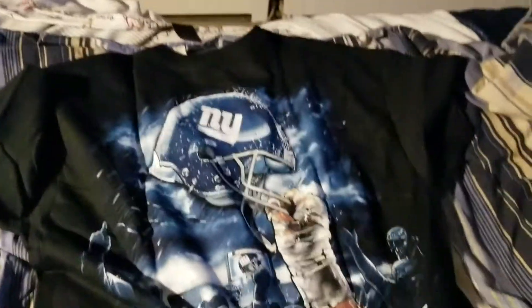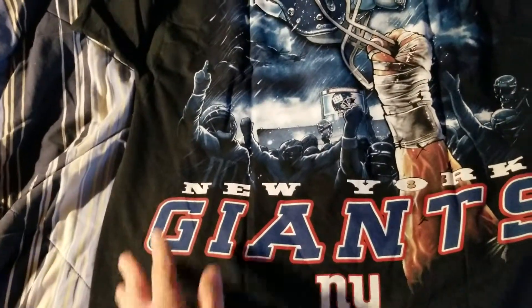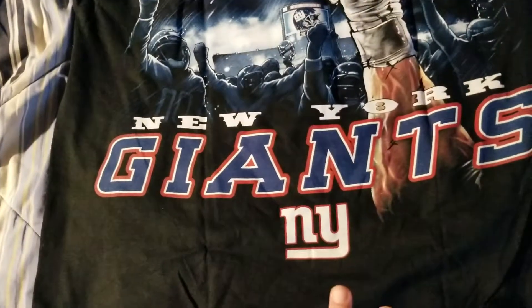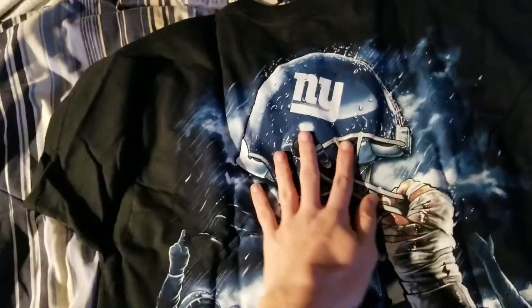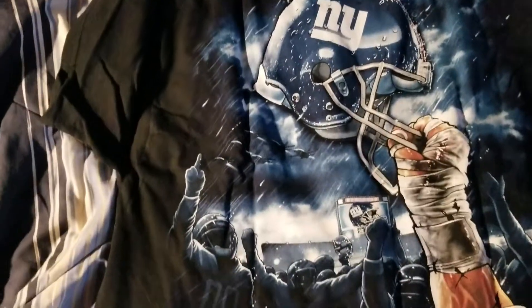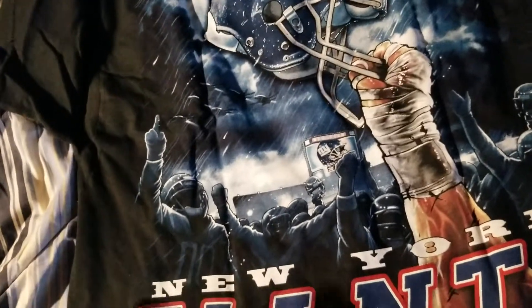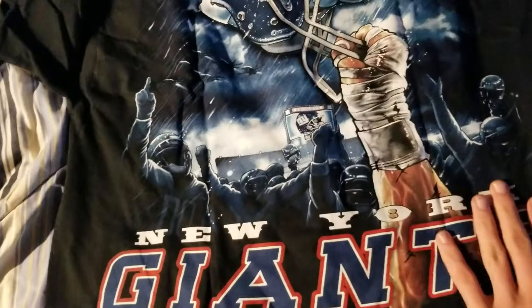It's really cool when you flip it over to the back — I actually really like this design. You have the New York Giants logo and the helmet logo. Then you have the actual helmet here that seems to be raining. This doesn't seem to resemble MetLife at all, just a generic stadium. And you have the whole team here.